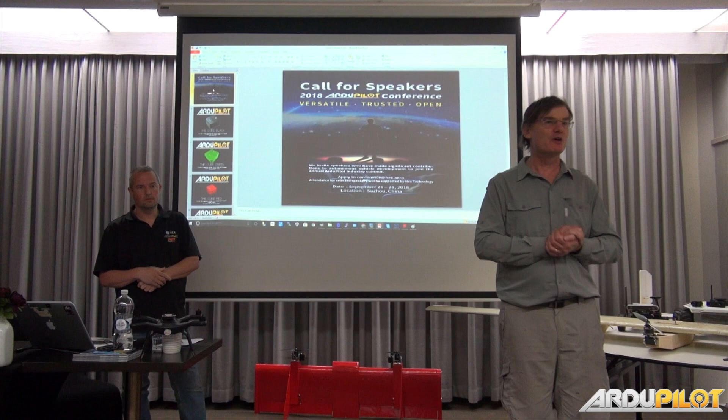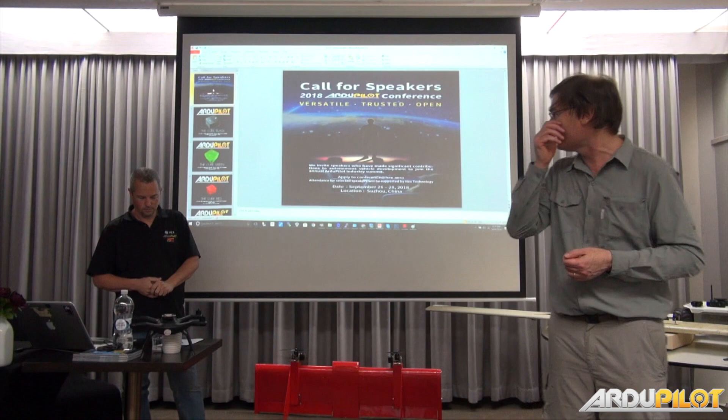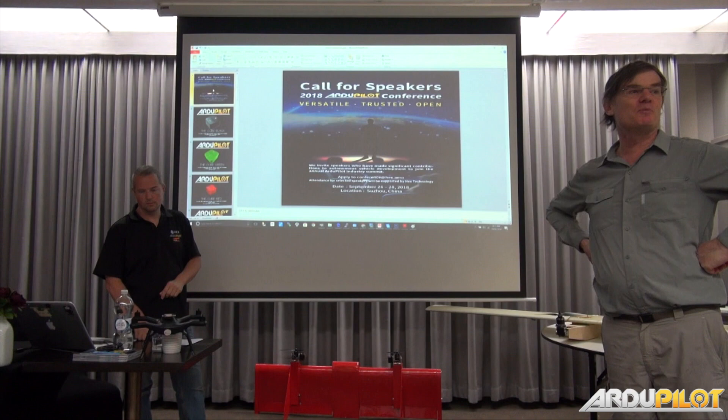First up, we are privileged to have Philip Rose from PoppyCNC, our hardware partner, talking about hardware with Archipilot.